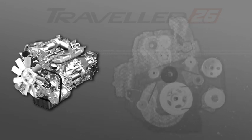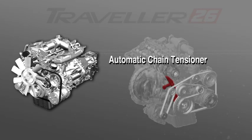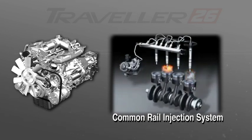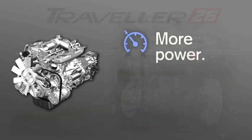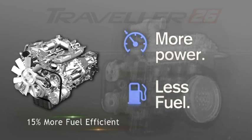Thanks to its advanced common rail design and high-tech features like rubberized sprockets and automatic chain tensioner, which ensure a quiet and smooth ride for passengers. The latest common rail technology ensures timely injection of a precise quantity of fuel consistently. This engine offers up to 15 percent more fuel efficiency than comparable makes under standard driving conditions.